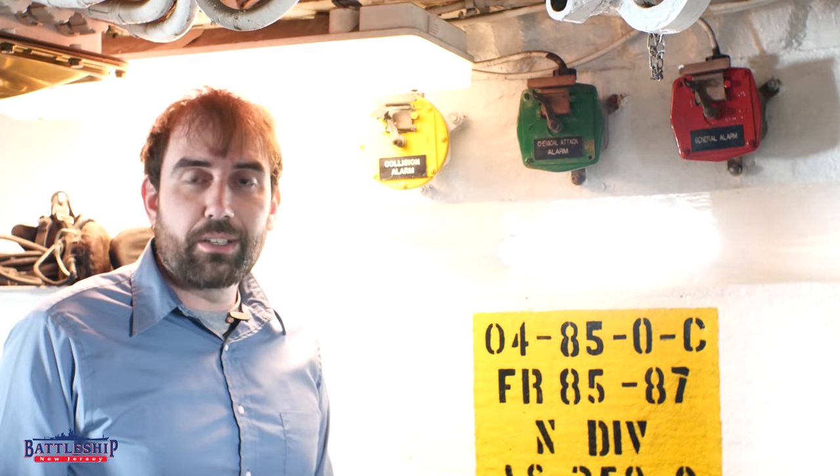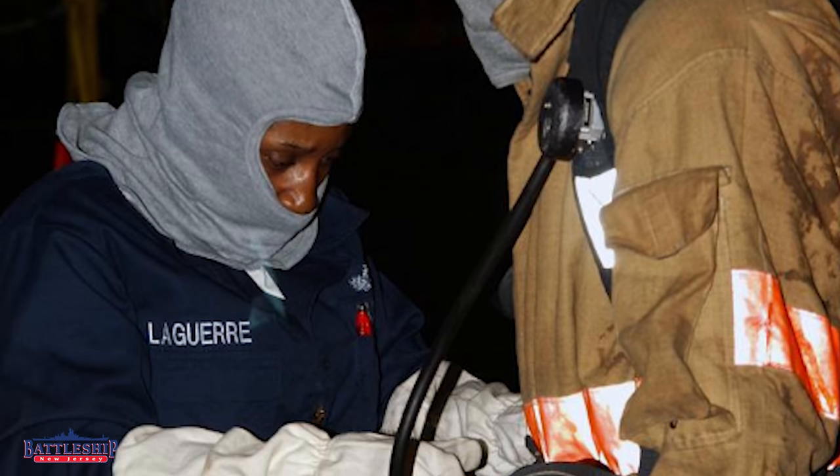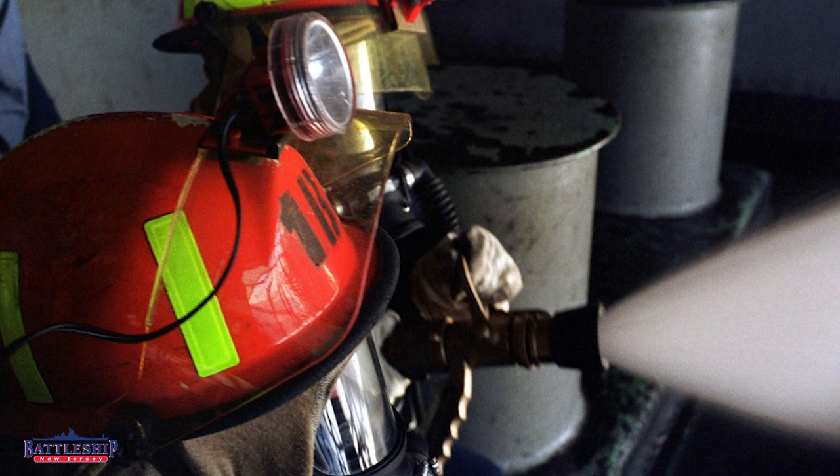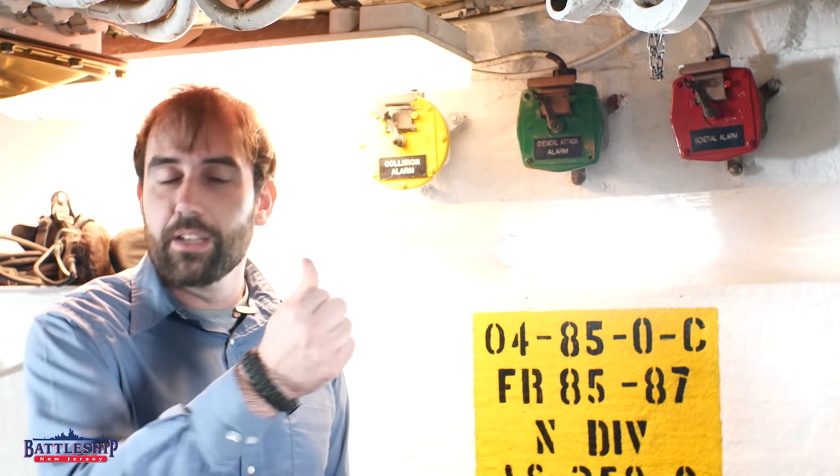The Flight Crash Alarm is pretty obvious — if an aircraft crashes while trying to land on the ship, in this case in the 80s, a helicopter. You sound that alarm and there's a repair locker at the aft end of Broadway, the Flight Crash Locker, which is separate from all the other repair lockers. There's a specific alarm just for the aircraft, where guys can get the fire suits and firefighting equipment to go back to the helicopter landing pad and address that. Those guys know exactly where to go.